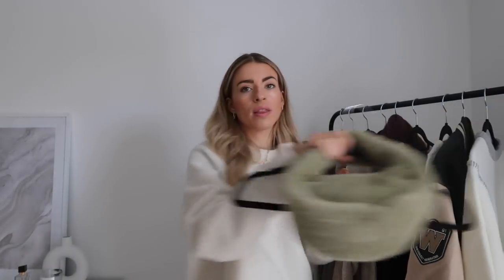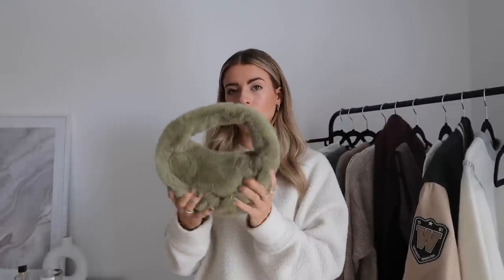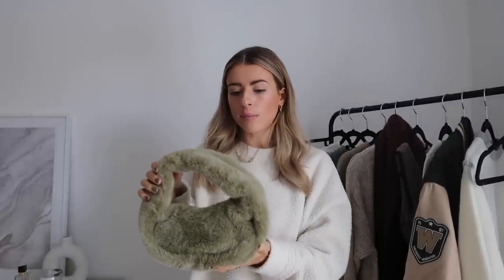I'm gonna jump in and start with this bag. I saw it on the Zara website and I was like, that looks like a bit of me. It's essentially just a faux fur bag — I haven't actually used it yet, it's still got the stuffing in — but I thought it was really cute. It would be a really good one for like evenings, winter, kind of dates. It's a really cute little bag, great for adding color and texture to an outfit, and I just loved this green color.